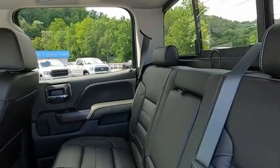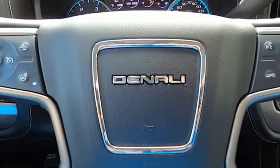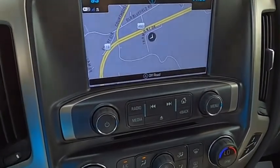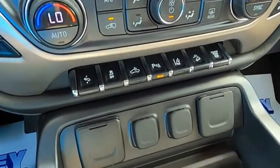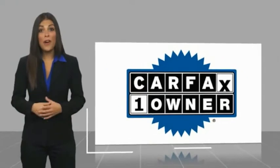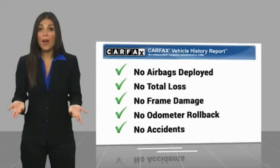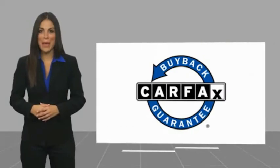If affordable style and reliability are what you're looking for, this vehicle couldn't be more perfect. Drive it today. This is a one-owner vehicle with a Carfax Vehicle History Report. Be sure to find a complimentary copy of this report online or contact the dealership. This vehicle qualifies for the Carfax Buy Back Guarantee.